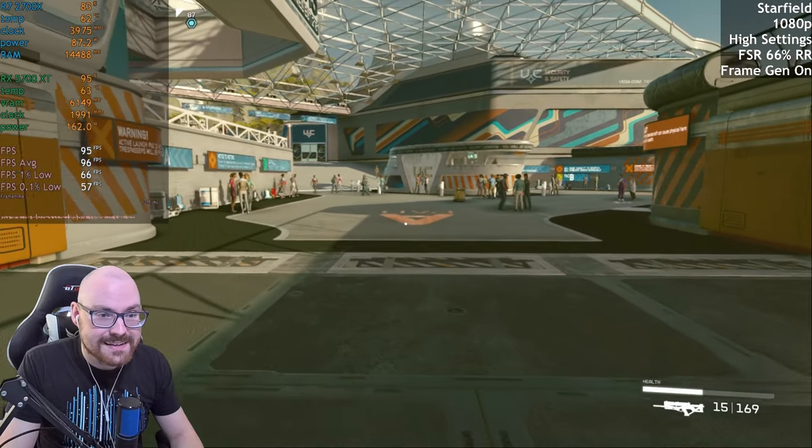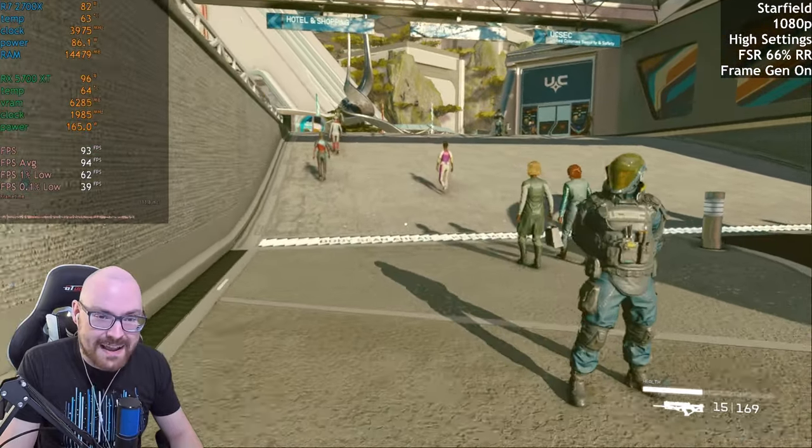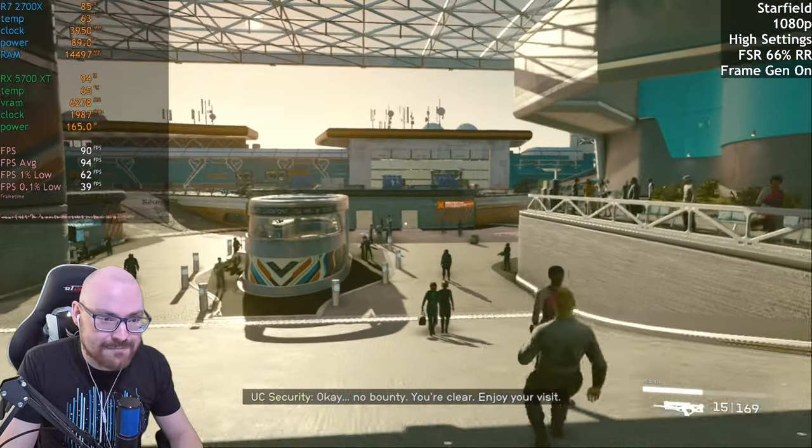I was surprised when I would test it out and there was frame gen — that just blew me away. It was like a totally different game.